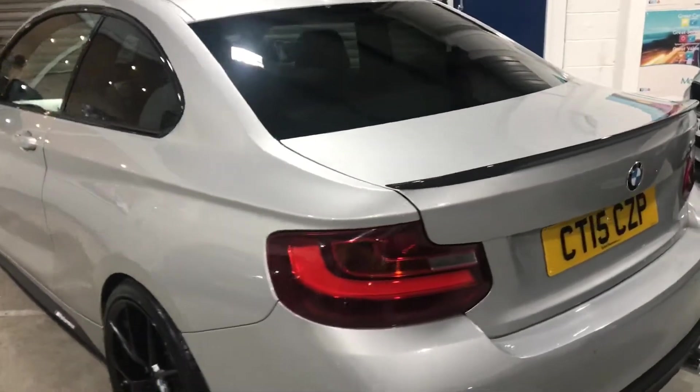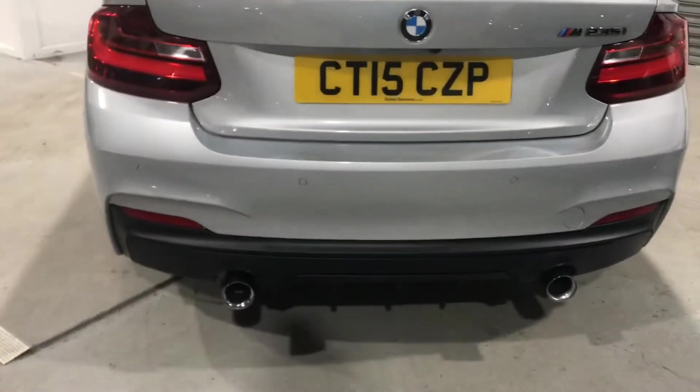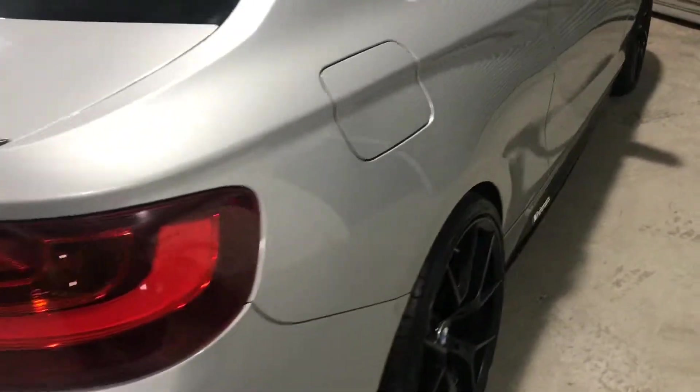Carbon fibre M Performance rear spoiler, M Performance rear diffuser and exhaust tips, and lowered on H&R springs.